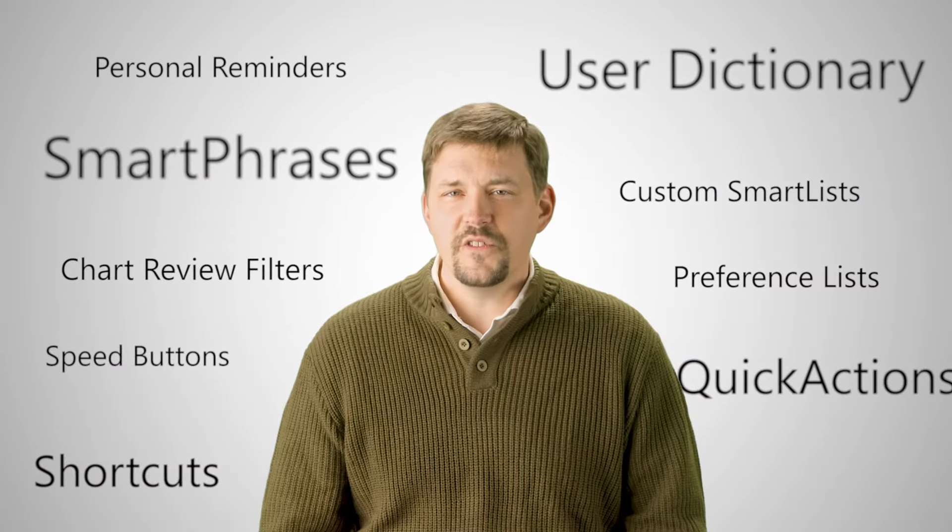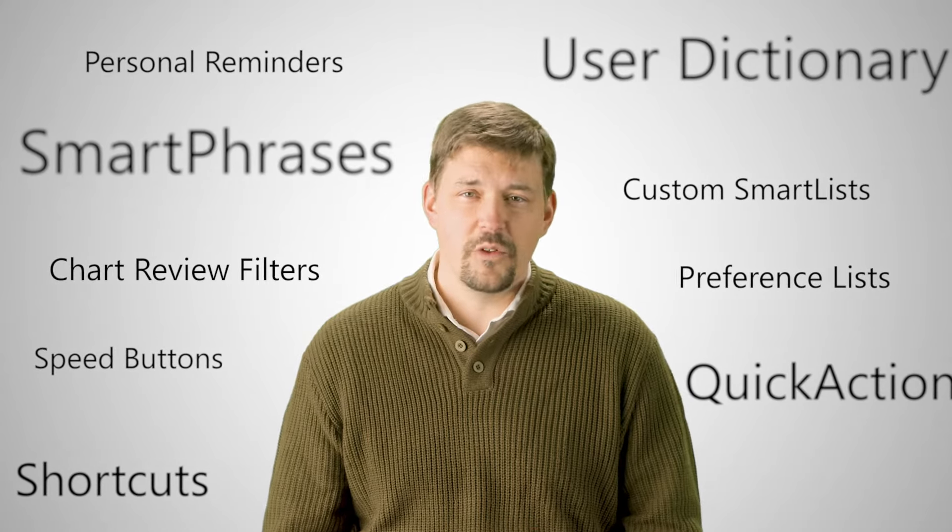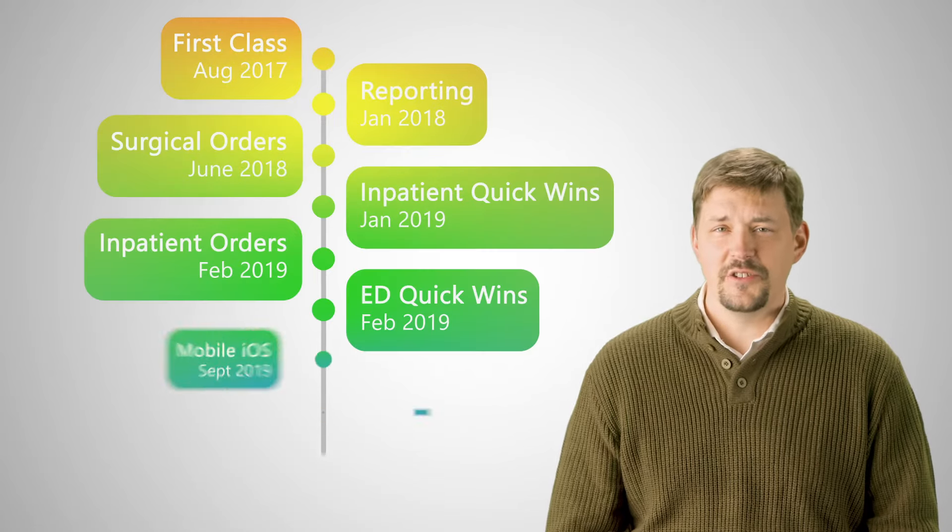Some of the most efficient clinicians have shared hundreds of tips with us, and we want to share them with you. That's why we started the Power User Program back in 2017 and have been adding to it ever since.